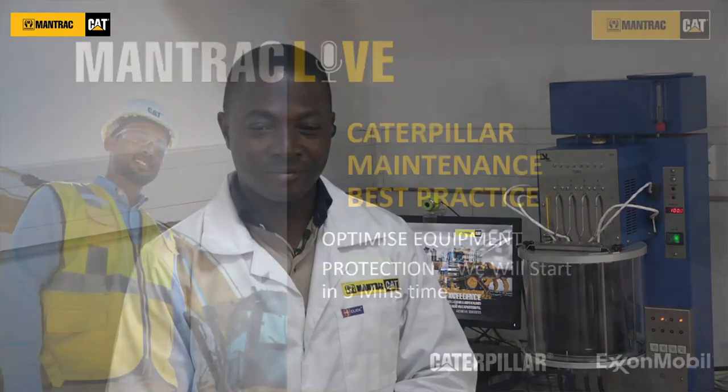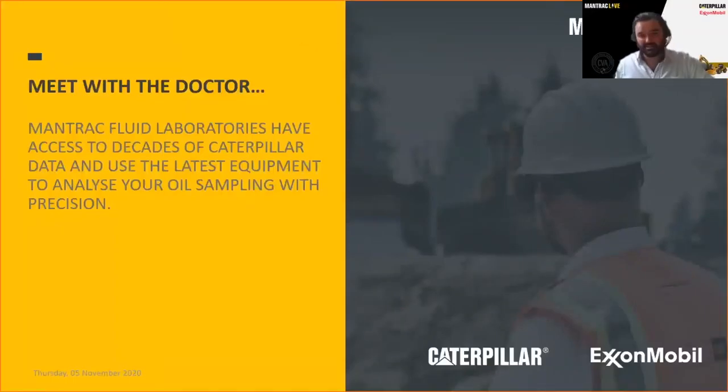Thank you very much, Saviour, for that in-depth analysis of the technology we deploy. It's not just about looking at wear and contamination — viscosity and the alkalinity of the fluid both play a role. We also have fluid analysis in Egypt and Nigeria, all with the same levels of technology, available across our regions. All three are Caterpillar certified labs — we go through a rigorous process with Caterpillar OEM to ensure we have the right practices and standards, and we are ISO 9001 certified in quality management.